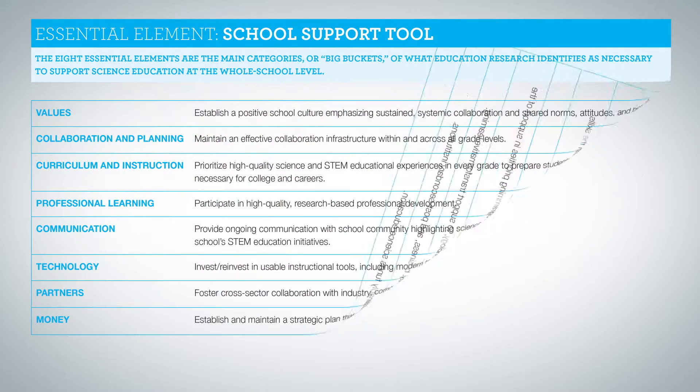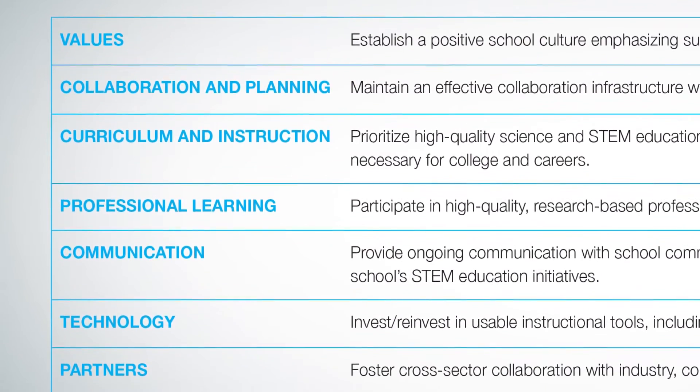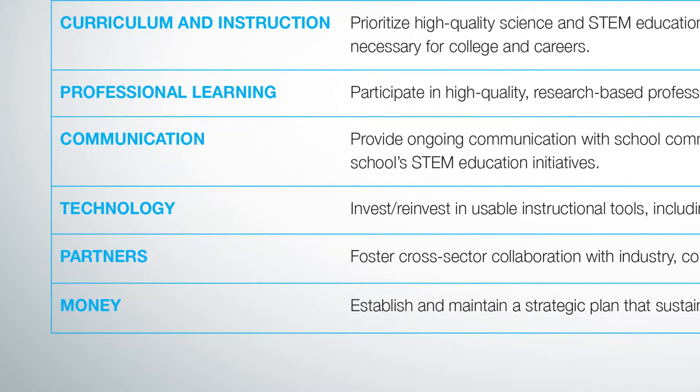After combing through an extensive literature review and talking with our collaborators and advisory committees, we categorized what we were hearing into these eight essential elements: values, collaboration and planning, curriculum and instruction, professional learning, communication, technology, partners, and money.